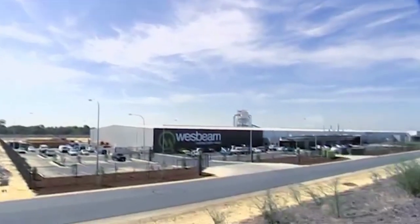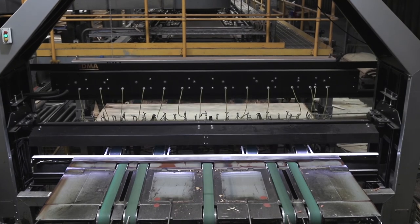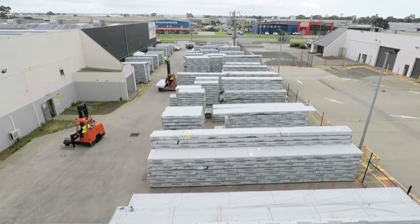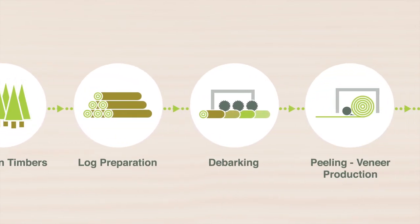Westbeam is Australia's only manufacturer of laminated veneer lumber, LVL and I-joists. Our state-of-the-art facility near Perth in Western Australia produces large quantities of continuously available high-quality LVL and I-joists, and our product is available in every Australian state and territory.